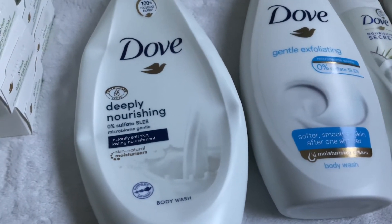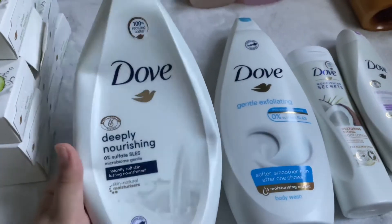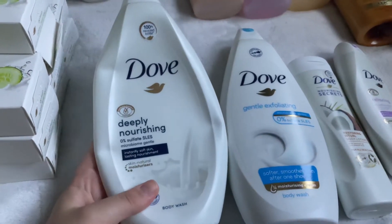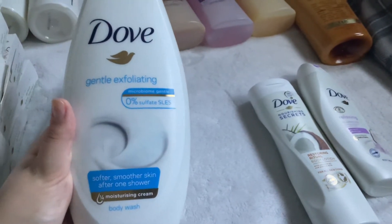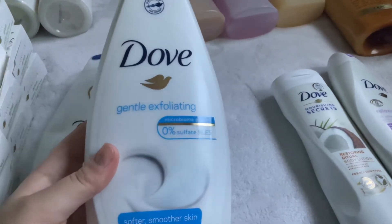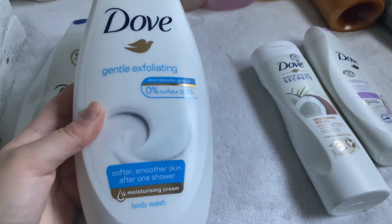Next I have the Dove Deeply Nourishing Body Wash in the big 25.3 fluid ounce size — I get these at Menards because they're usually on sale. Right now I'm using it for my downstairs area, though I'm using something different currently. I wanted to save it for winter when it gets drier, and I'll probably use it as regular body wash too. I also have the big size of the Dove Gentle Exfoliating Body Wash, also 25.3 ounces. It smells kind of like apples and I think it'll give me a little exfoliation so my skin doesn't get flaky in winter.